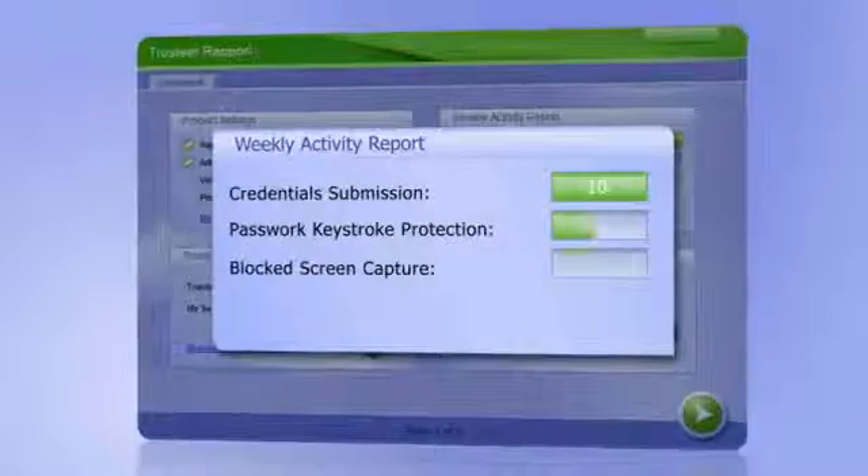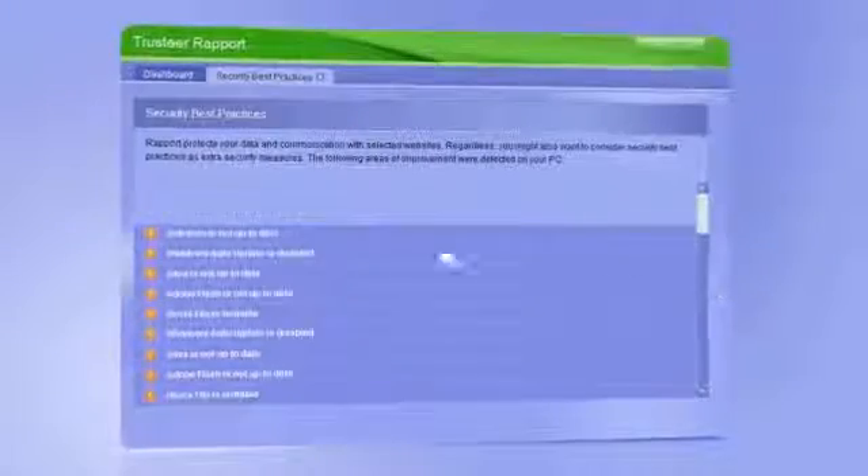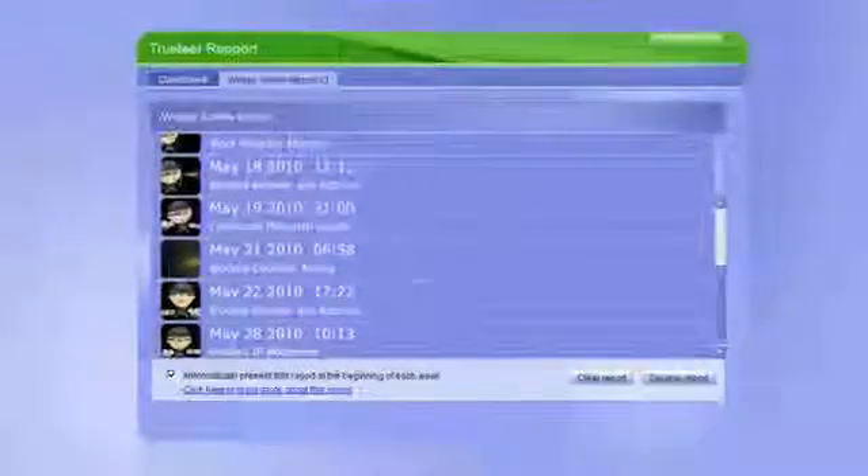In addition, you can check your security status, learn from Rapport's recommendations how to further improve security on your computer, generate reports on attempts made to break into your online bank account, and enjoy Rapport's complete protection while surfing other financial websites.